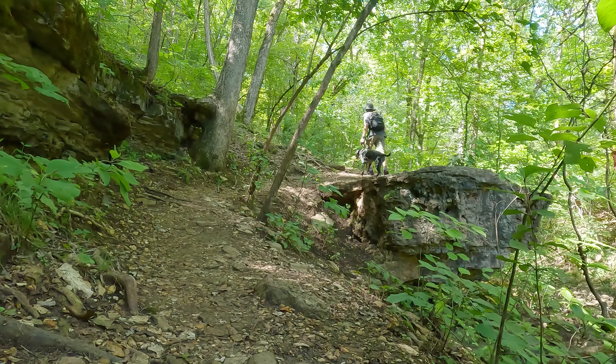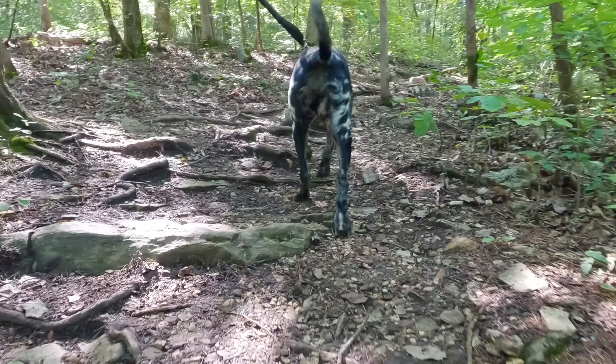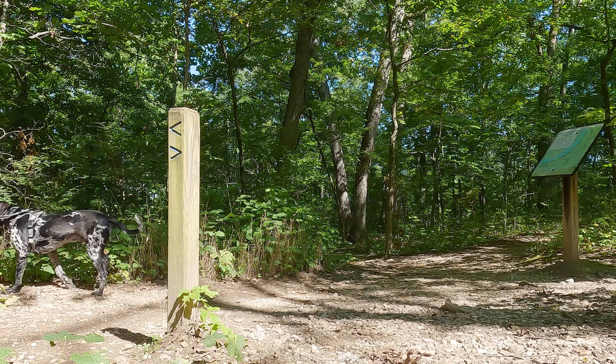For being so close to the main strip here in Branson, this trail's pretty good. If you need a break from all the people, come out here and go for a hike. I believe we're getting close to the trailhead — I hear some traffic off in the distance. Thanks if you're still here watching our adventure with us. We appreciate it. If you enjoyed the video, please hit that like button below. Thanks for watching and we'll see you in the next one.